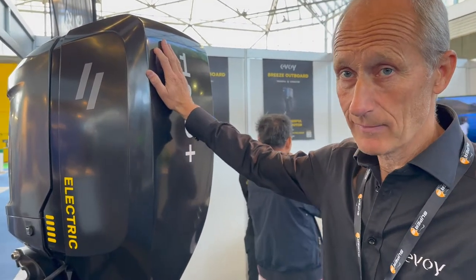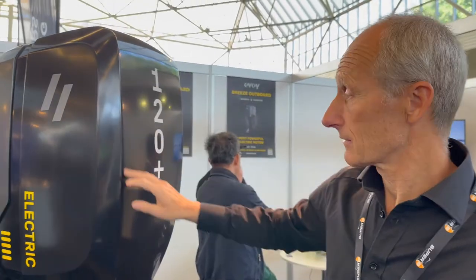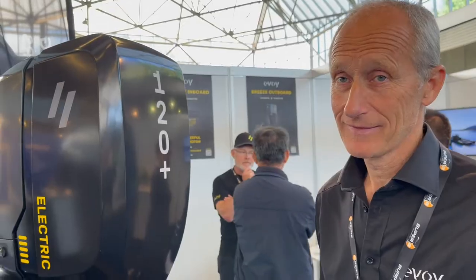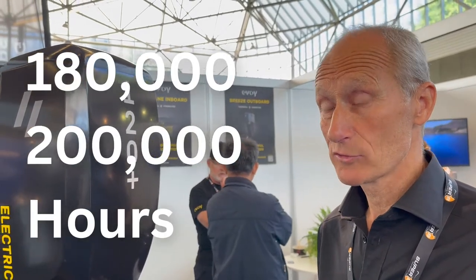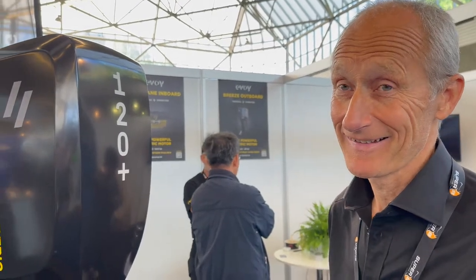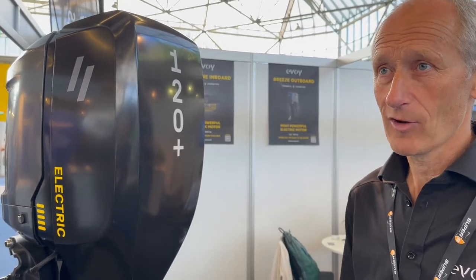This is a commercial model — they've been selling the system since 2019, so it's 100% commercial. The electric motor can operate for about 180,000 to 200,000 hours. Our best testers are Norwegian fish farmers who run in rough seas all day in winter storms — that's the ultimate test for us.